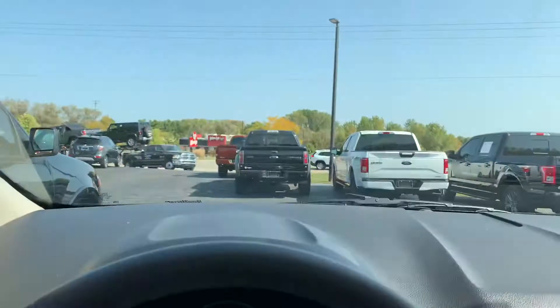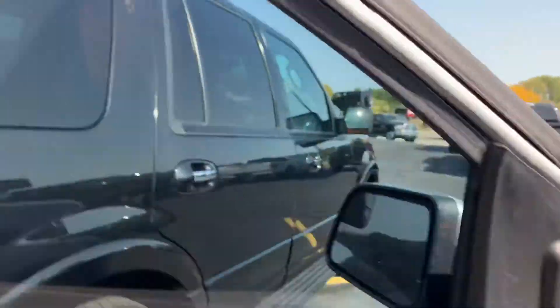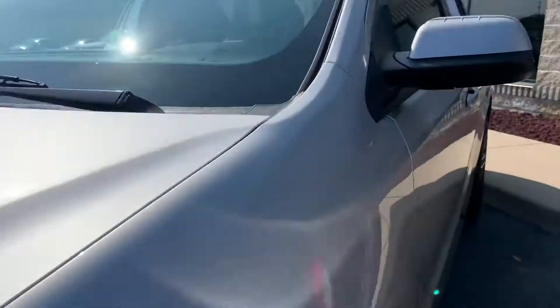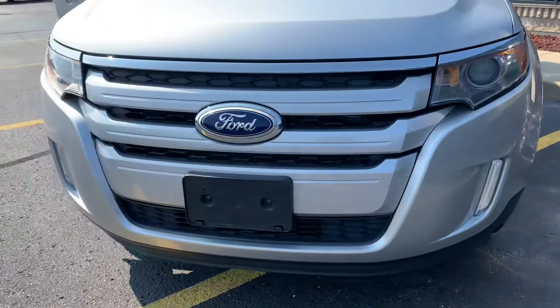Wipers are new. Let's walk down and see if we've got any door dings on this thing — which I'm sure we don't. Look at that. I don't even see any stone chips on the hood. There's one — there's one right there.